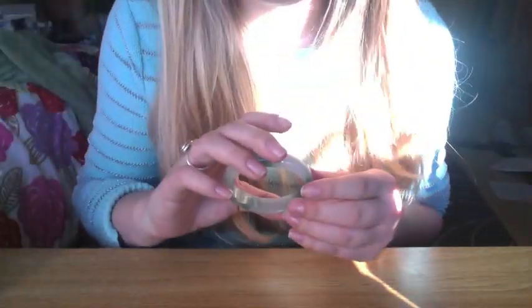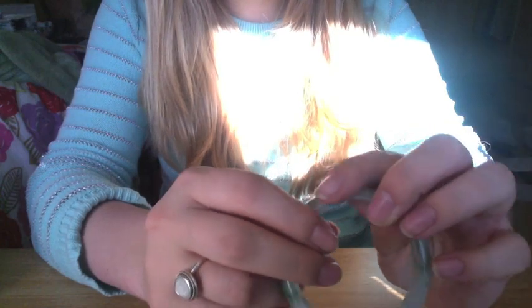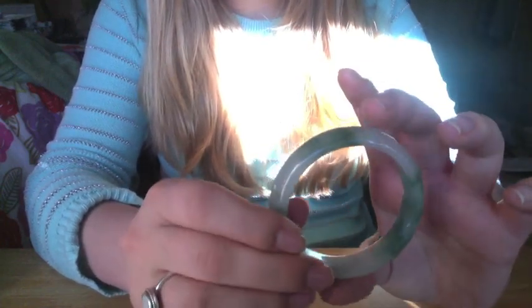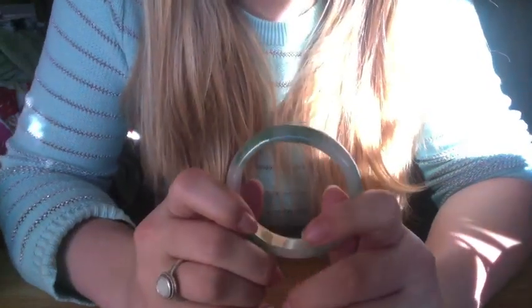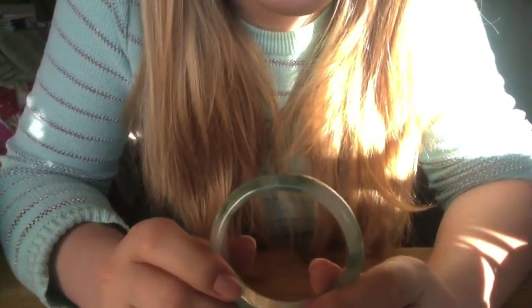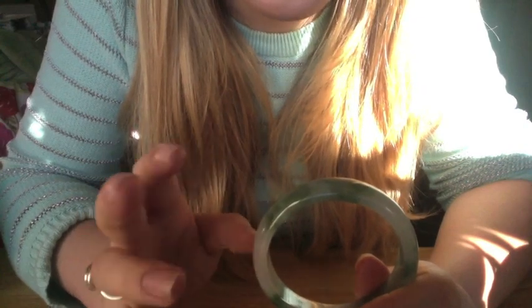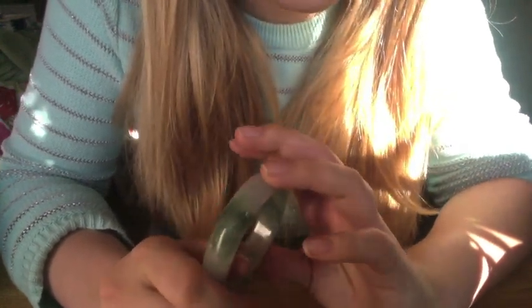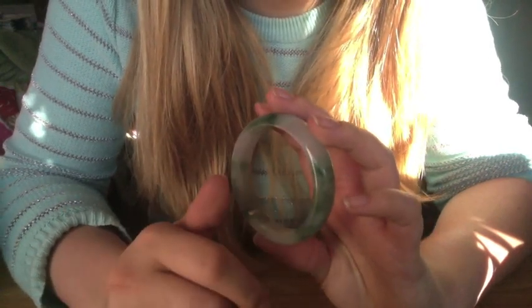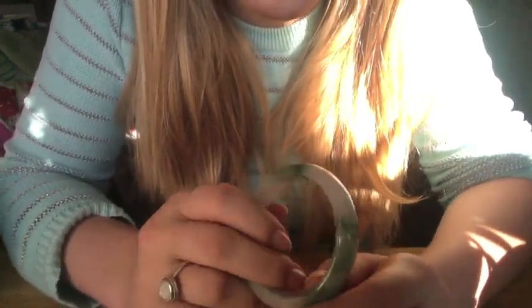I'm going to put this one down and move on to jewelry. This one is a jade bracelet. It's from China. It's real jade. There are some cool tests you can do to see if jade is real or not — I know one of them involves wrapping a human hair around the jade and then lighting the hair on fire. I think the jade has properties that put out the fire because it's cold enough or something. I don't know. But it's lovely and it's beautiful.